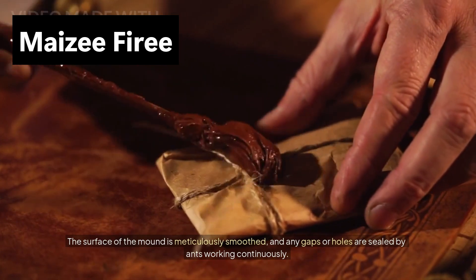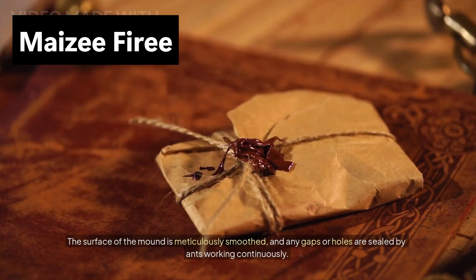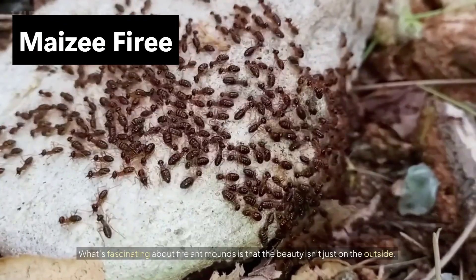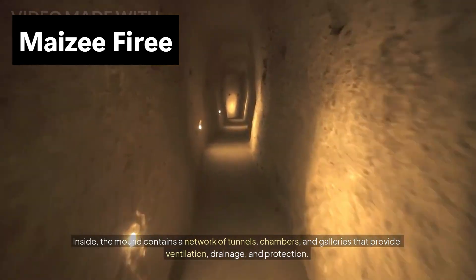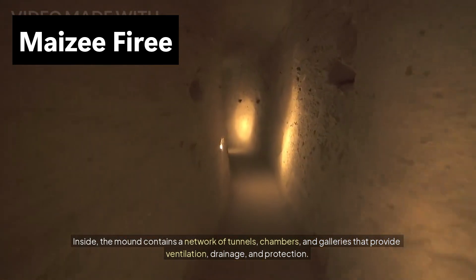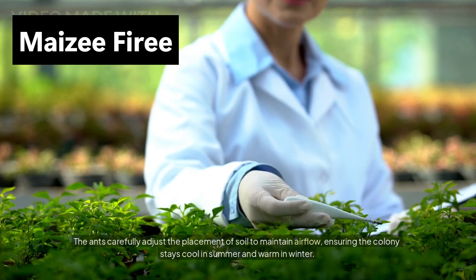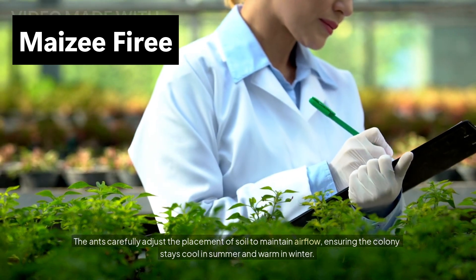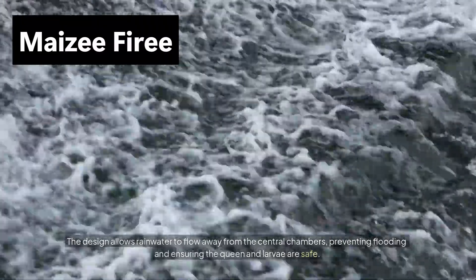The surface of the mound is meticulously smoothed, and any gaps or holes are sealed by ants working continuously. What's fascinating about fire ant mounds is that the beauty isn't just on the outside. Inside, the mound contains a network of tunnels, chambers, and galleries that provide ventilation, drainage, and protection. The ants carefully adjust the placement of soil to maintain airflow, ensuring the colony stays cool in summer and warm in winter. The design also allows rainwater to flow away from the central chambers, preventing flooding and ensuring the queen and larvae are safe.